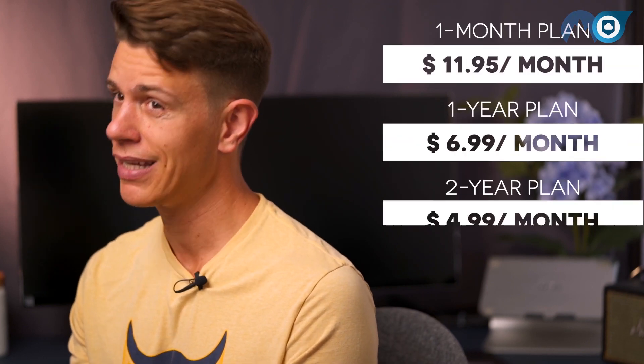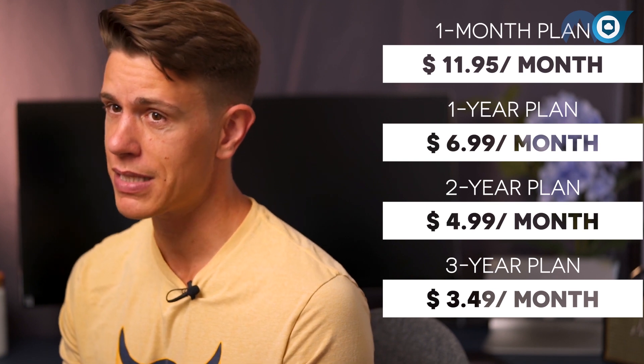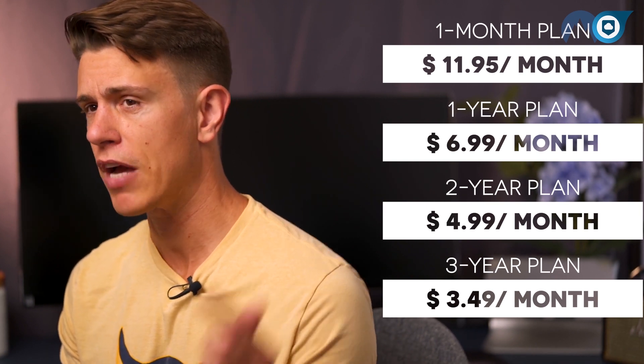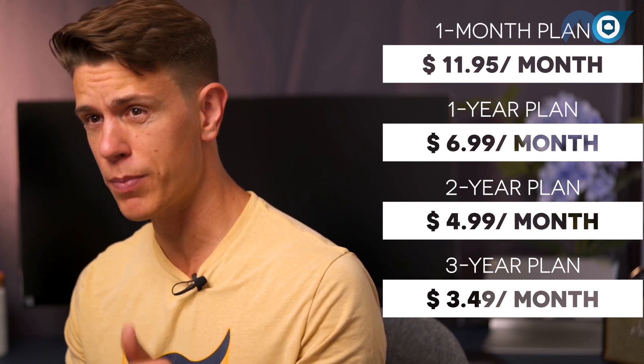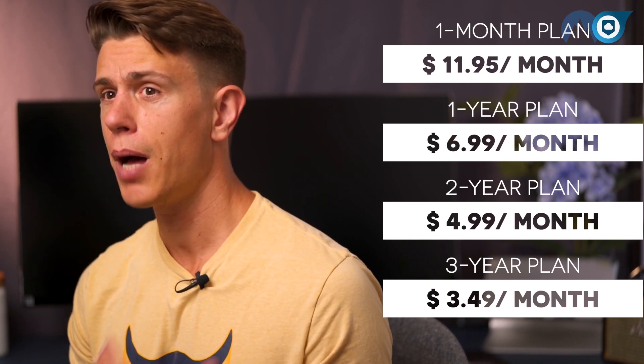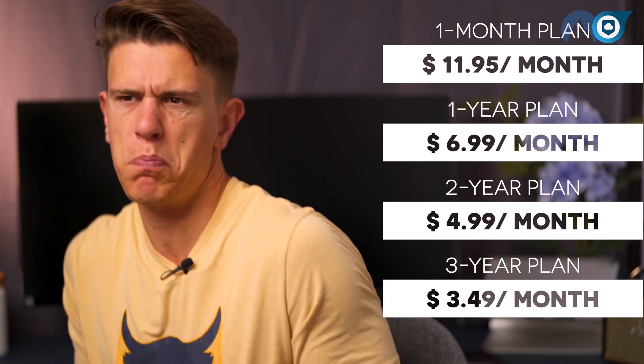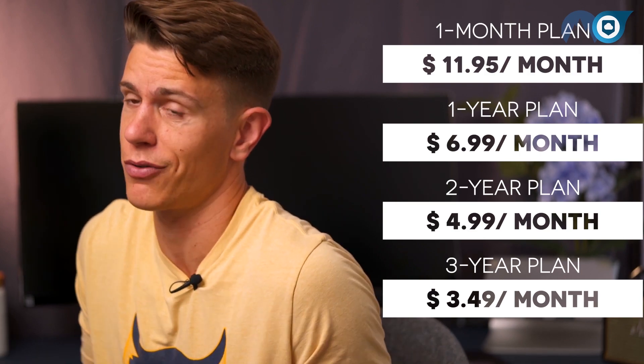The monthly price is honestly pretty bad. However, NordVPN makes up for it with massive discounts on its multi-year subscriptions. I've put a special signup link in the description box below that allows you to purchase 2 or 3 years upfront and NordVPN is less than a few dollars per month. It has a 30-day money-back guarantee, too, so basically there's no risk in giving the service a try. For the price, you get six simultaneous connections.